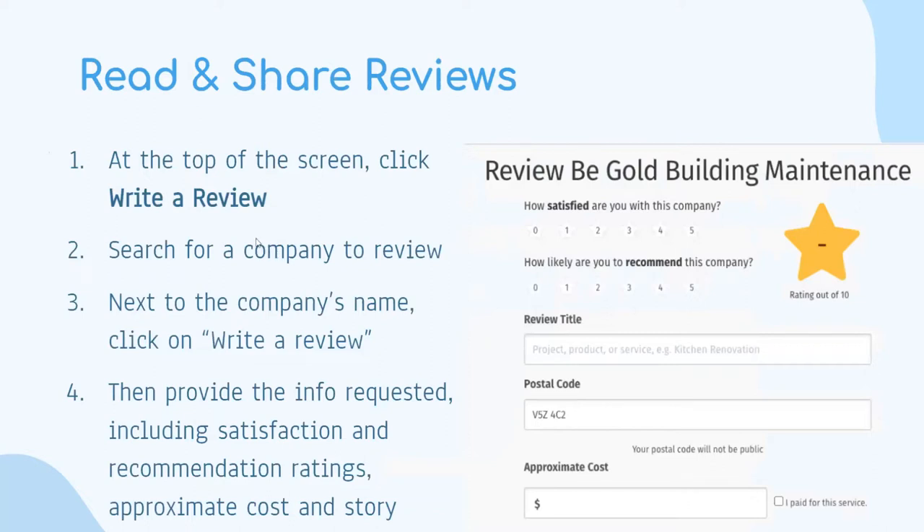If you click 'write a review,' you'll see a form where you can write the company's name and give a star rating — how satisfied you are out of one to five stars and how likely you are to recommend the company out of one to five stars. You'll need to provide information like the review title, postal code, and approximate cost. You also need to check the box saying 'I paid for the service,' and leave a review in over 15 words.